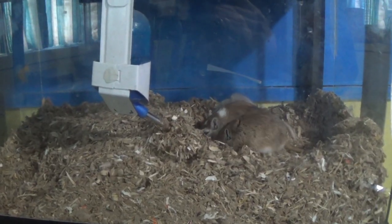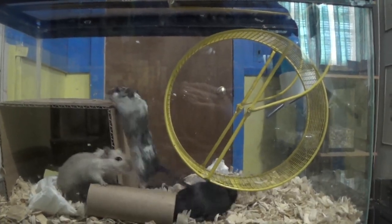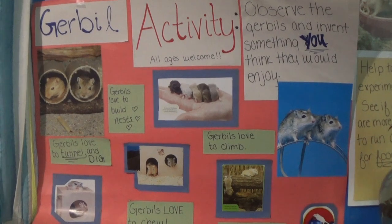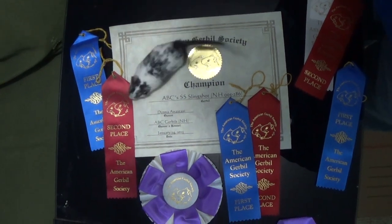My number one pocket pet is the gerbil. Gerbils come in many colors and patterns. They're desert animals that are very easy to take care of because they drink and urinate very little. They can be kept in twos or threes in a small 10-gallon tank. They are not nocturnal so they are awake during the day. They love to come out and be held — they're very bold and social with each other and with people. There's even an entire society called the American Gerbil Society where you can show your gerbils at gerbil shows and compete in agility competitions. As far as cuteness, care, and companionship, they are a very easy and very fun animal.